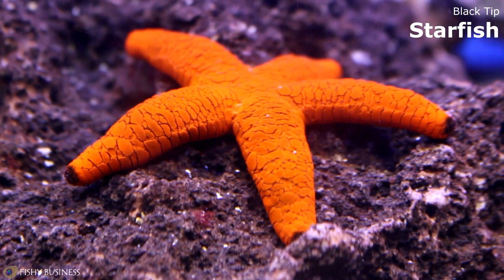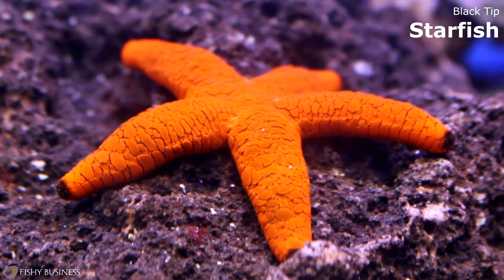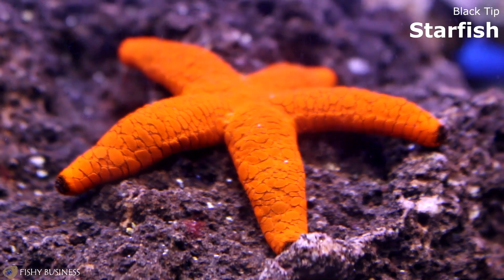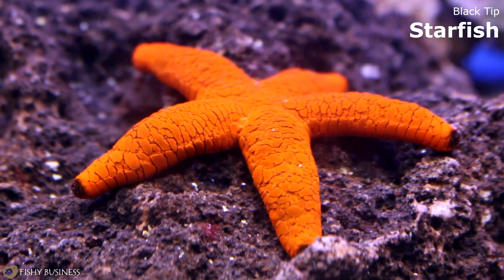Black tip starfish — reef safe, not going to eat any of your corals, another good one to have in a reef. There are some starfish that do eat corals, like the chocolate chip or the crimson knobby — those tend to eat any type of sponge or anything like that.